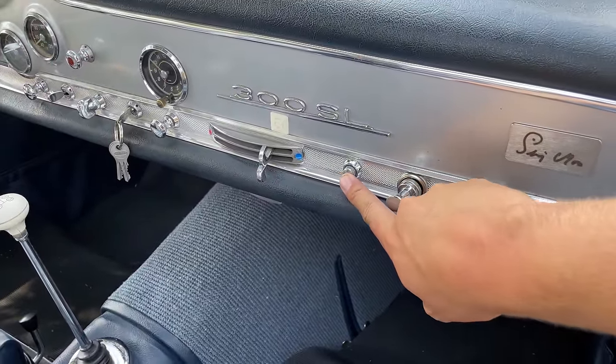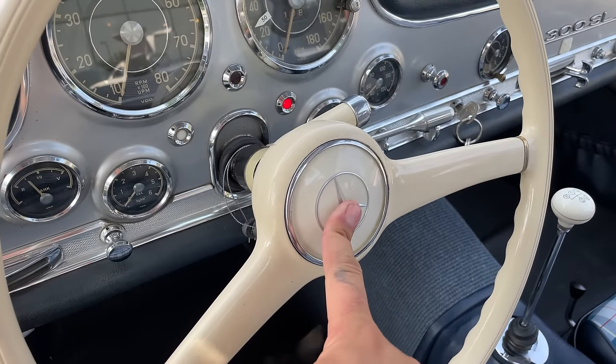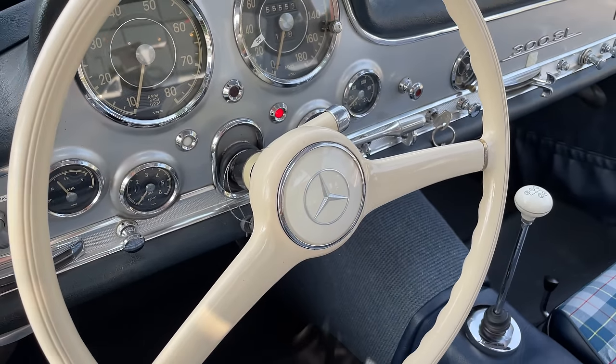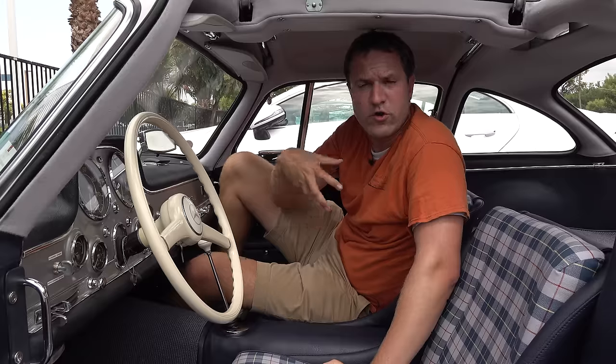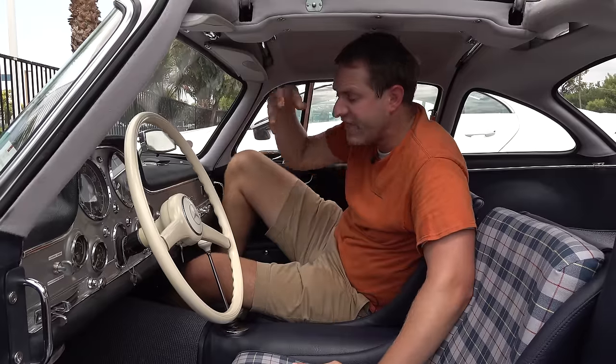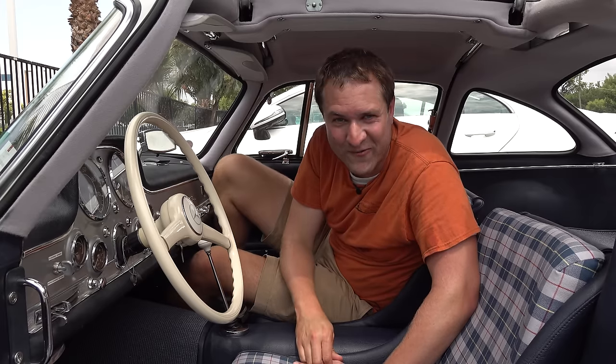The driver has a horn control in the center of the steering wheel, but if the passenger wanted to sound the horn, they had their own horn button. The theory was this was intended to be like a high-performance race car — your passenger, your co-pilot, would be working the horn while you steered the car. So there is a second horn button on the passenger side, which is pretty wild stuff.